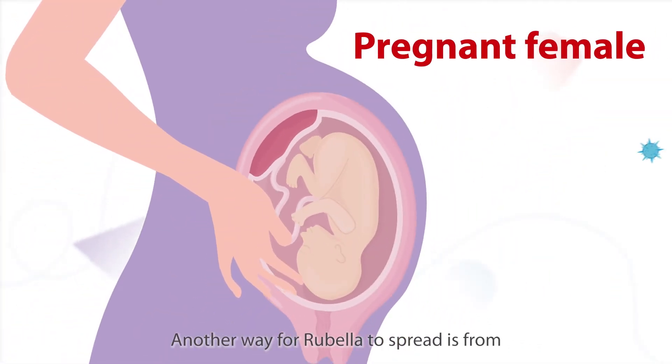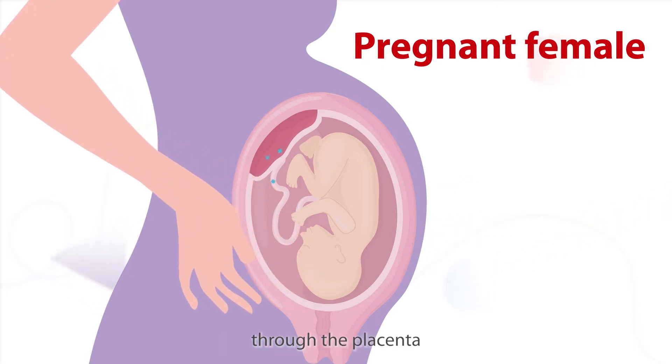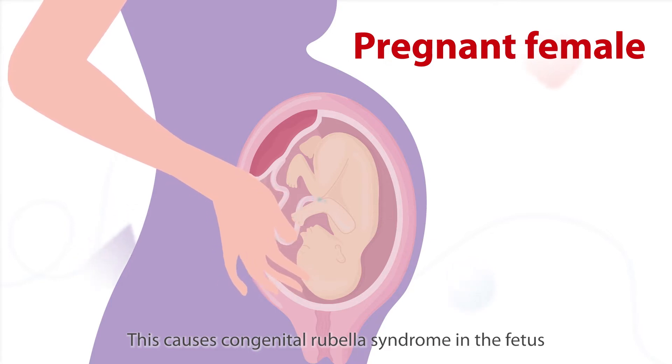Another way for rubella to spread is from a pregnant woman to her unborn child through the placenta. This causes congenital rubella syndrome in the fetus.